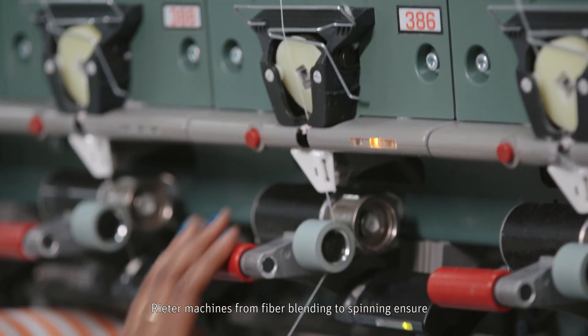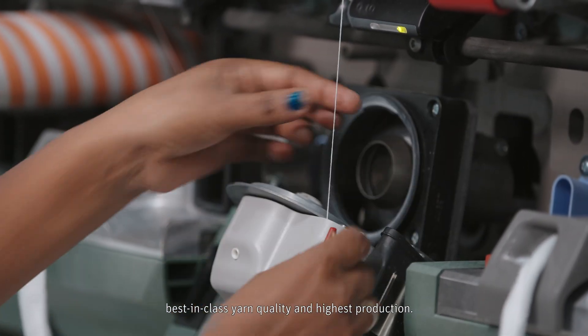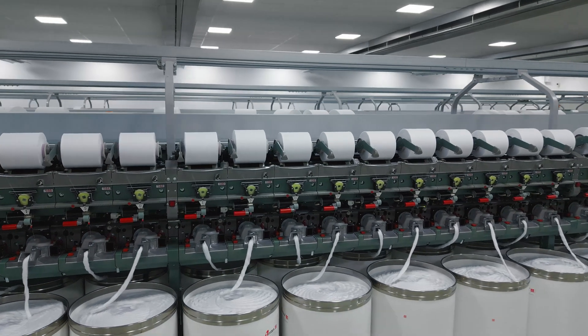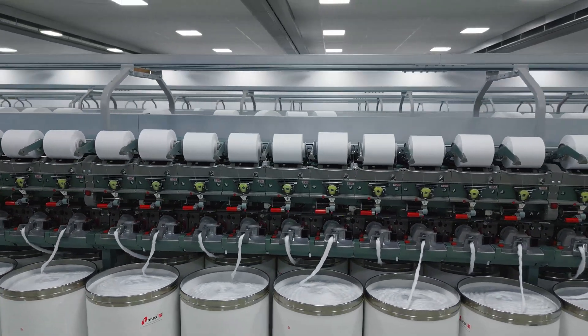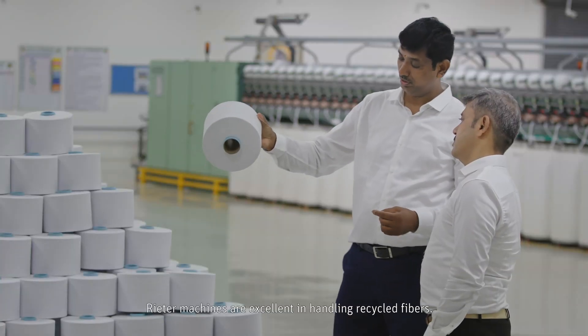Rieter machines from fiber blending to spinning ensure best-in-class yarn quality and highest production. Rieter machines are excellent in handling recycled fibers.